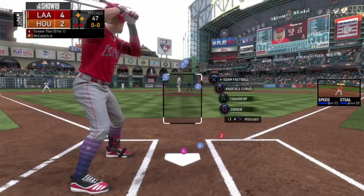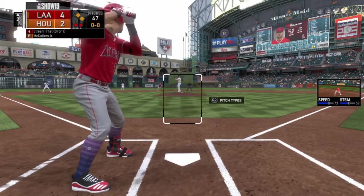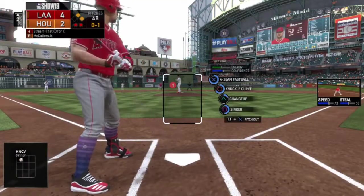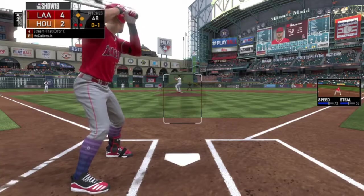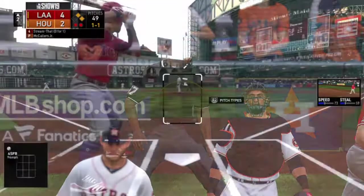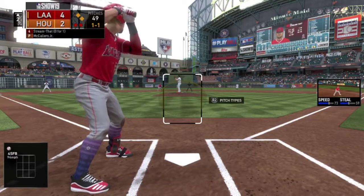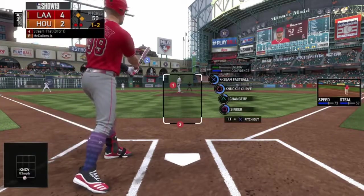Here we are again — we are up by two, runners on first and second with two outs in the top of inning number two. We got caught by a knuckle curve that dropped into the zone. Now he's going to throw at us, and there's another knuckle curve for strike two.